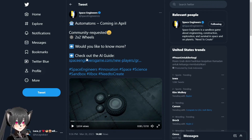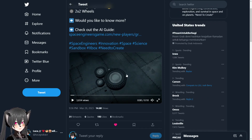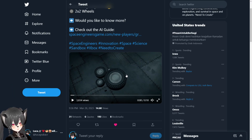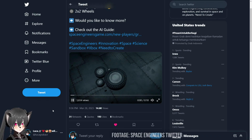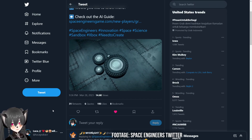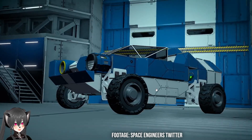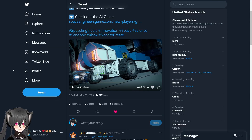Hey guys, so I actually saw this yesterday but I didn't make a video about it because it was kind of too late. This was announced like four days ago, but I think maybe some of you haven't seen it. So here goes — apparently we're gonna get 2x2 wheels on Space Engineers, which is a nice surprise in terms of what's coming for the next Automatons update, on top of the AI blocks and stuff.